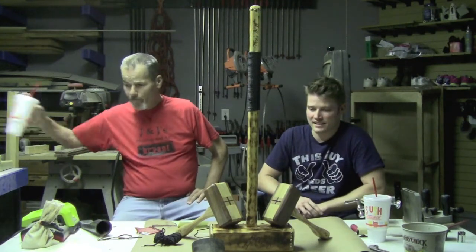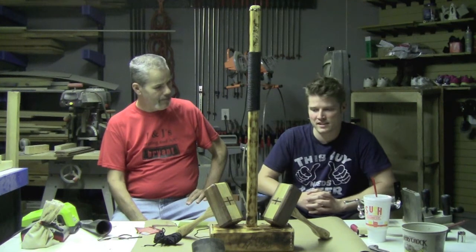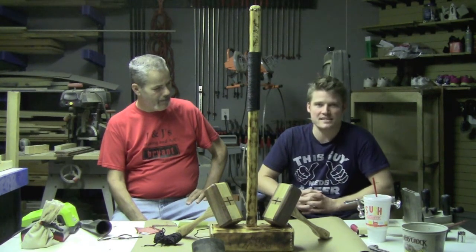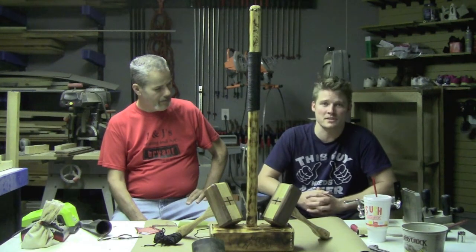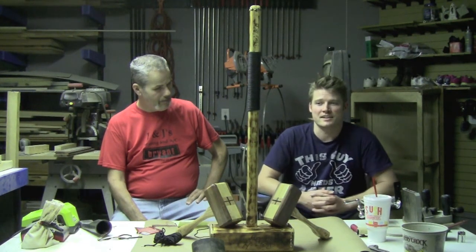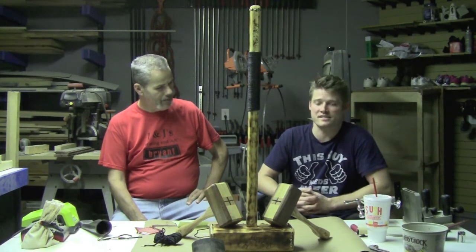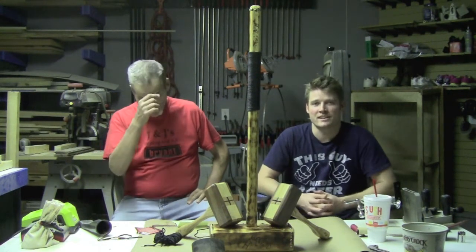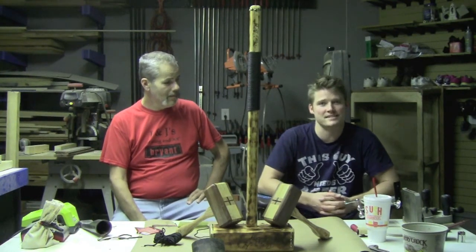Before they moved to their current place, Drew's wife's grandfather called and asked if Drew wanted his tools because he wasn't able to do woodworking anymore. Drew picked up a table saw, a bandsaw, and a couple of workbenches. After that, the rest was history — he started doing craft shows, then custom work, and now he's here podcasting.